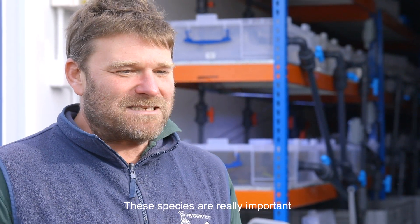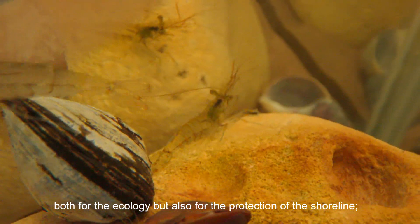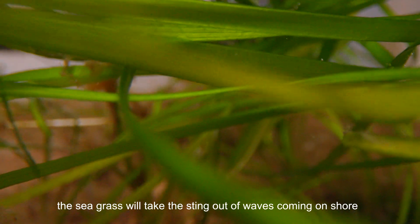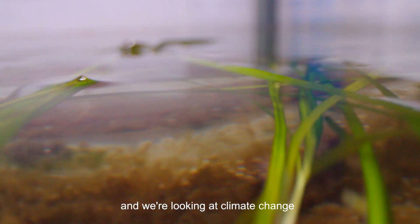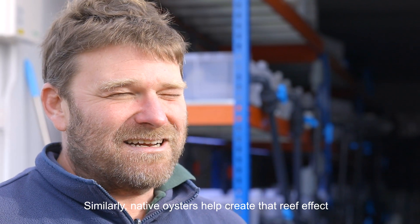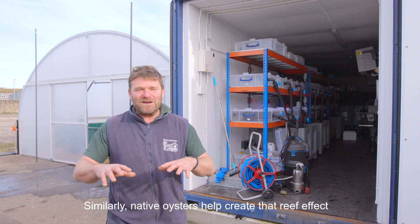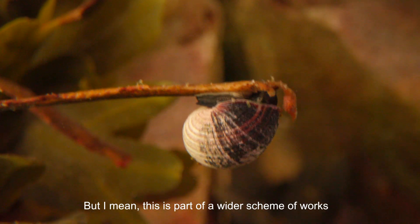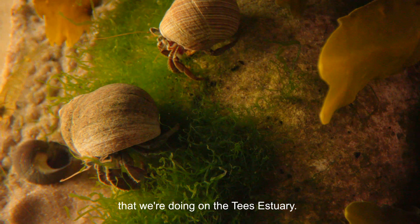These species are really important, both for the ecology but also for the protection of the shorelines. The seagrass will take the sting out of waves coming on shore, and we're looking at climate change adaptation and sea level rise. Similarly, native oyster will help create a reef effect and stop erosion. This is part of a wider scheme of work that we're doing on the Tees Estuary.